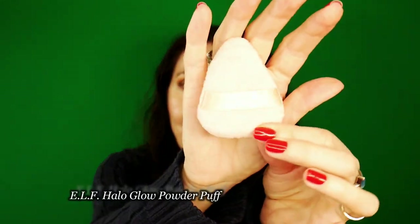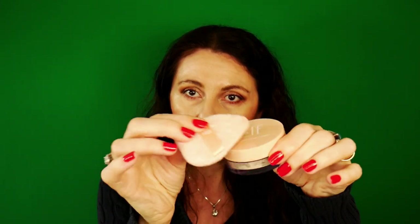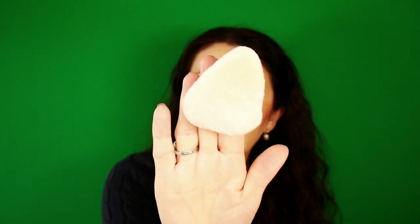And this little guy is the Halo Glow Powder Puff. It works with the powder — for sure. It was out of stock for the longest time, so I managed to get my hands on this. Meanwhile, I've ordered a bunch of powder puffs from Amazon — not from Shein — and I love those too, but this one is more substantial. That's about Elf.